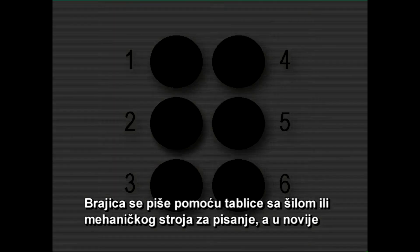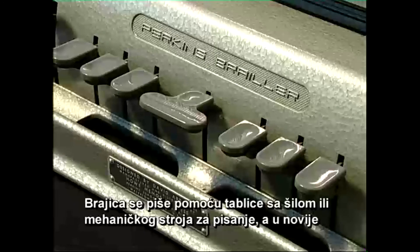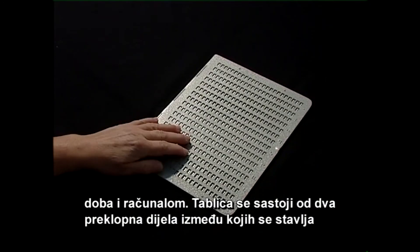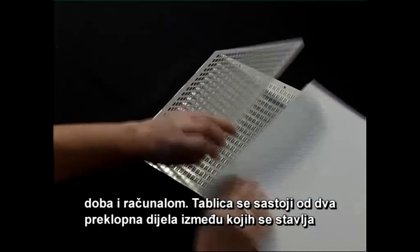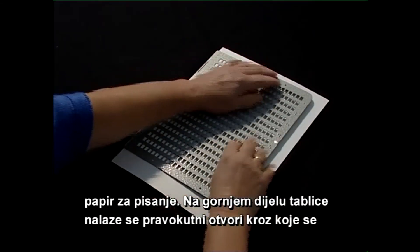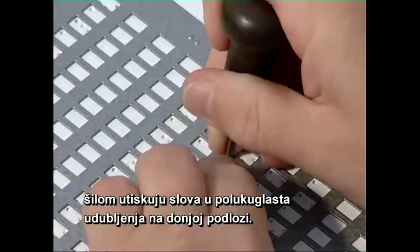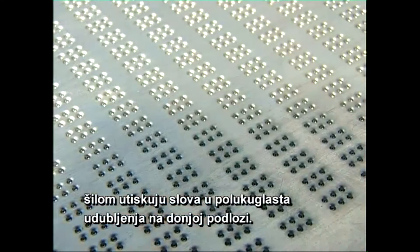Brajica se piše pomoću tablice sa šilom ili mehaničkog stroja za pisanje, a u novije doba i računalom. Tablica se sastoji od dva preklopna dijela, između kojih se stavlja papir za pisanje. Na gornjem dijelu tablice nalaze se pravokutni otvori, kroz koje se šilom utiskuju slova u polukuglasta udubljenja na donjoj podlozi.